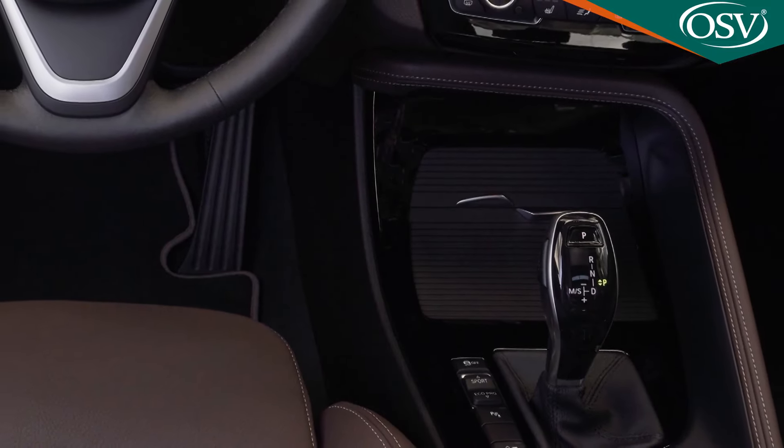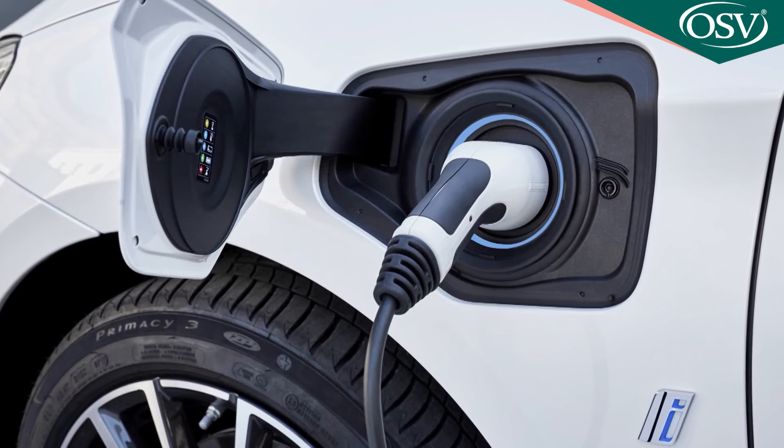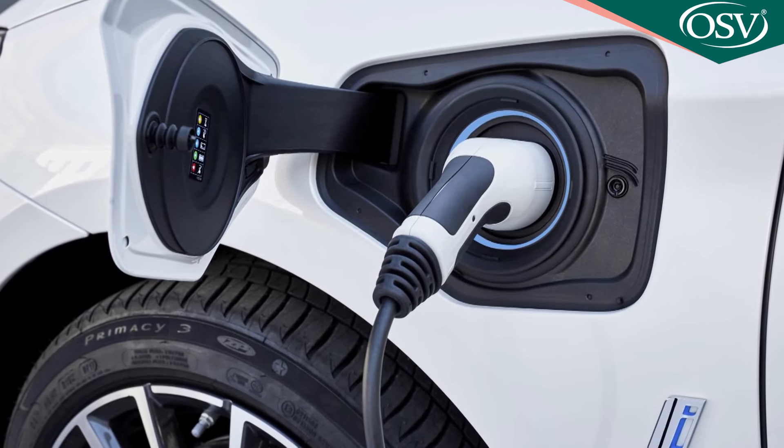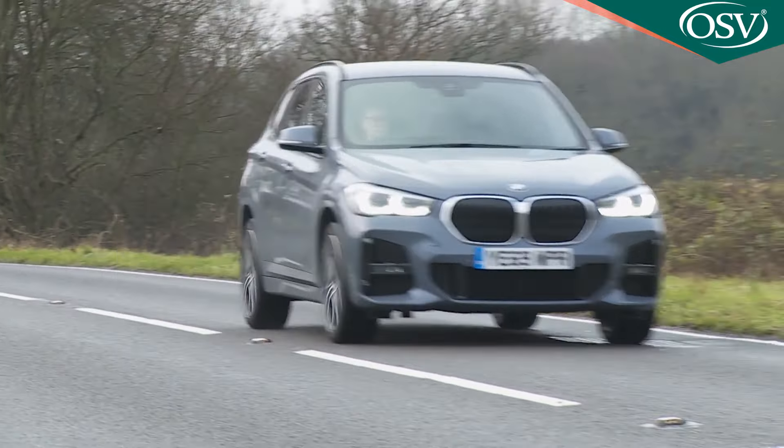You only get manual transmission with the lowest-powered 18i and 18d variants, but even with these, most X1 buyers opt for an auto — a dual-clutch, step-tronic seven-speeder with petrol versions, or a torque converter eight-speeder with the diesels. You have to have an auto if you want to consider the cleverest X1 variant, the X-Drive 25e plug-in hybrid. This mates a 124-horsepower version of the 18i model's 1.5-litre three-cylinder petrol engine driving the front wheels with a 95-horsepower electric motor, which powers those at the rear and draws its energy from a rechargeable 9.7 kilowatt-hour lithium-ion battery. Keep that topped up and a 31-mile WLTP-rated all-electric driving range is possible.